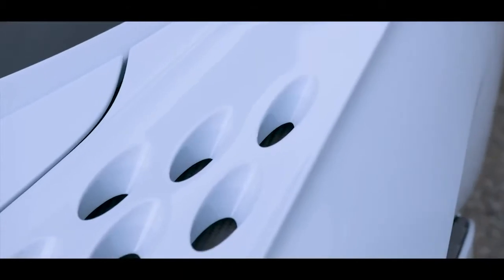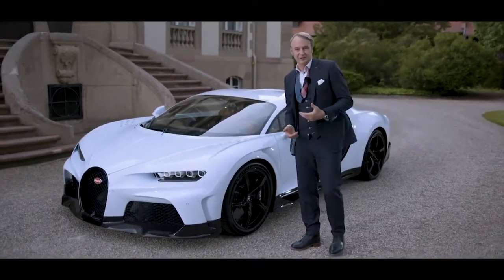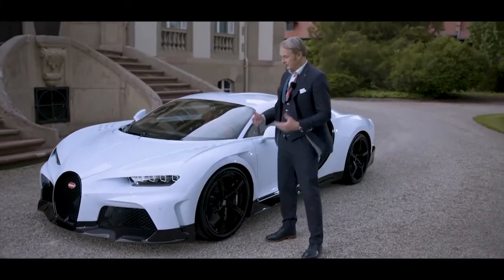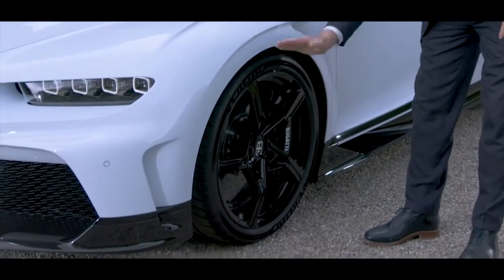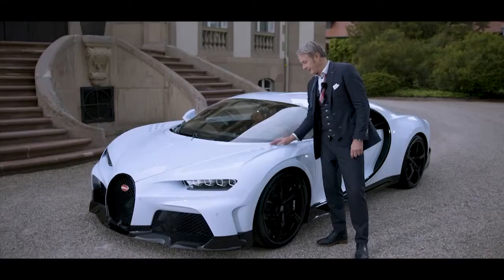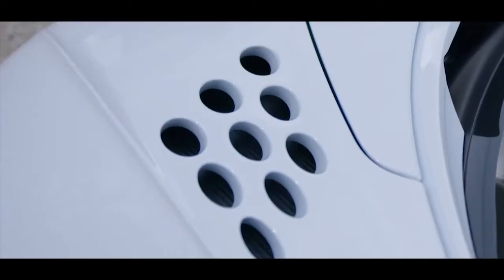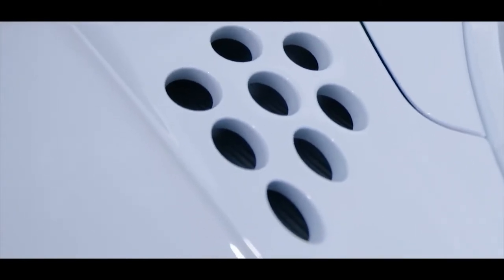Looking on top of the fender, you see these peculiar venting holes. For cars that go above 400 kilometers an hour, it is crucial to keep a neutral balance between downforce and lift around the front axle, and that's exactly what those holes are controlling. As you can also see, it is a nice little romantic quote to the EB110.